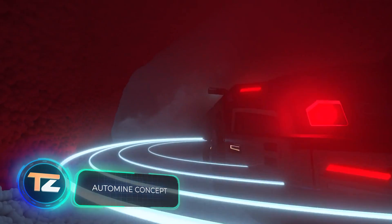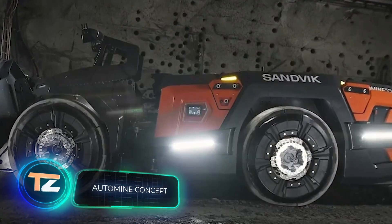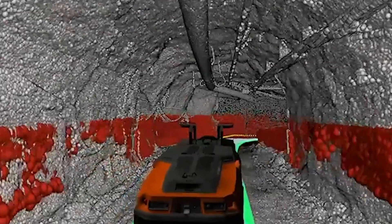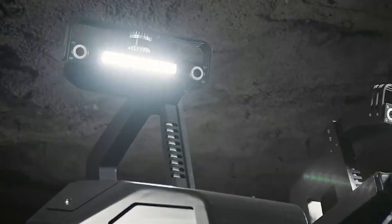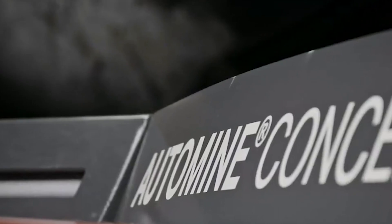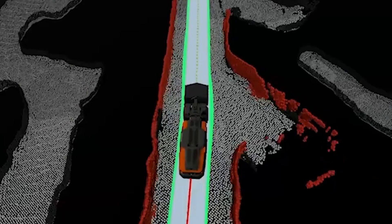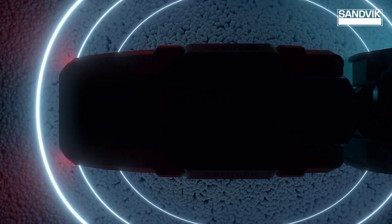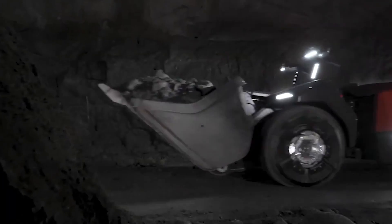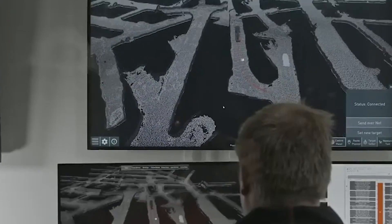Auto Mine Concept. Here's another step into the future. The Auto Mine Concept is an autonomous mining loader with artificial intelligence. It can navigate in space without an operator — a big leap in mining automation. In a fraction of a second, the machine can scan its surroundings and avoid obstacles by itself, even if the environment changes unexpectedly. In addition, the Auto Mine Concept runs on electricity, which solves the problem of exhaust fumes in confined spaces.